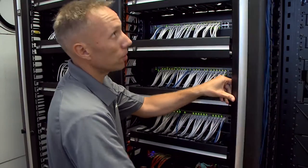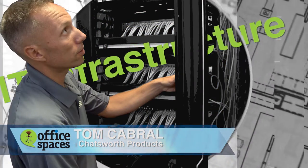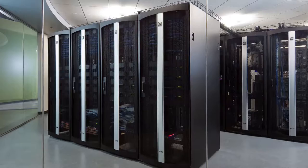That's when Adam brought in Tom Cabral from Chatsworth Products, a 25-year-old company that specializes in cable management and racks to store all this technology.